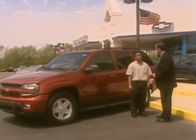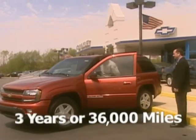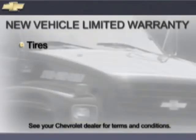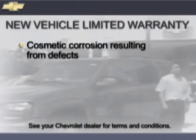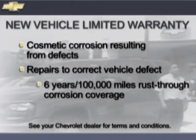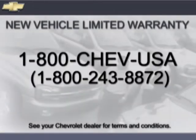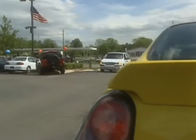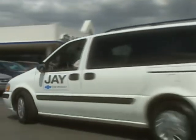Chevrolet's new vehicle limited warranty covers the complete vehicle for 3 years or 36,000 miles. There is no charge for most warranty repairs including tires, towing to your nearest Chevrolet dealership, cosmetic corrosion resulting from defects, and repairs made to correct any vehicle defect. Rust-through corrosion is covered for 6 years or 100,000 miles. Also, call 1-800-CHEV-USA toll-free anytime during your warranty period and ask your participating dealer for courtesy transportation if you drop your vehicle off for repairs under the new vehicle limited warranty.